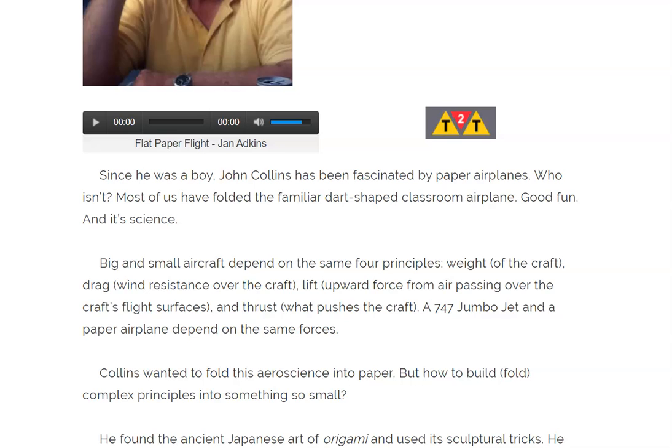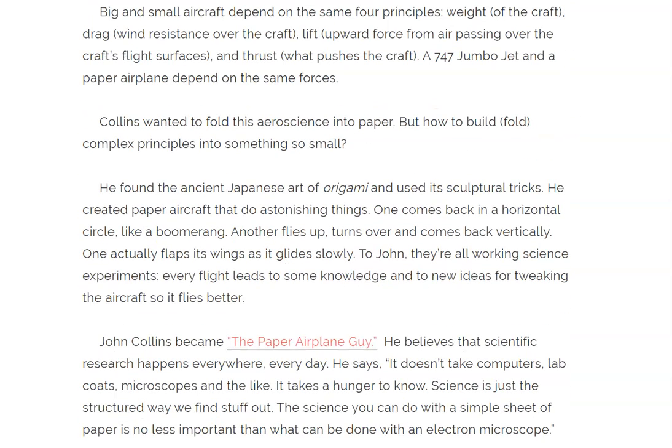lift — upward force from air passing over the craft's flight surfaces — and thrust, what pushes the craft. A 747 jumbo jet and a paper airplane depend on the same forces. Collins wanted to fold this aeroscience into paper, but how to build and fold complex principles into something so small?